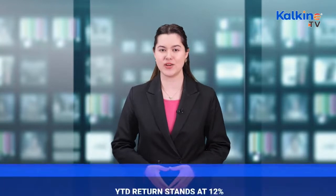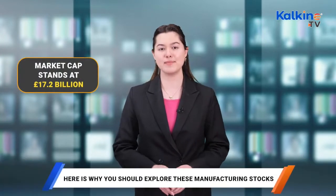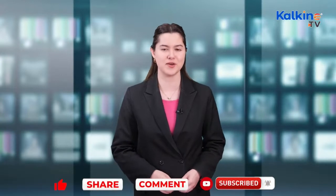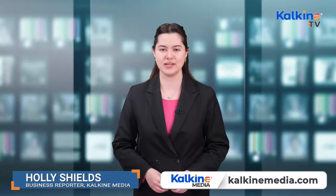Another one to look at is Imperial Brands. The FTSE 100 company has provided shareholders with a return of 15% over the past one year, and its year-to-date return stands at 12%. IMB's current market cap sits at £17.2 billion. Now that you're up to speed, hit that bell icon to stay updated and boost your financial IQ. I'm Holly Shields for Kalkine Media.